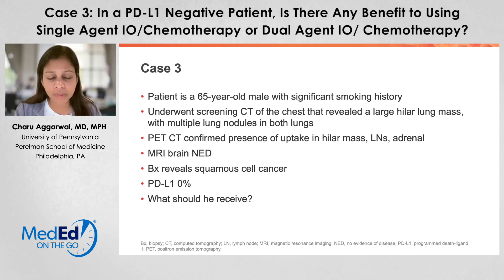MRI of the brain did not show any evidence of metastatic disease, and the biopsy revealed a squamous cell cancer with a PD-L1 level of 0%. And really, that led me to think, what should he receive?